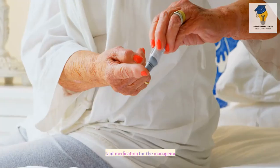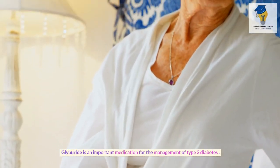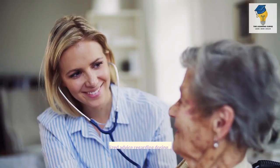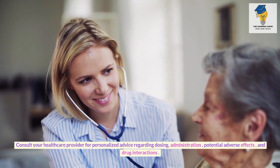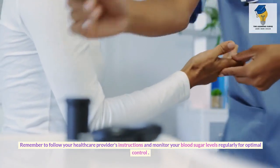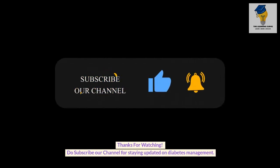Glyburide is an important medication for the management of type 2 diabetes. It belongs to the class of sulfonylureas and is used when lifestyle modifications alone are not sufficient. Consult your healthcare provider for personalized advice regarding dosing, administration, potential adverse effects, and drug interactions. Remember to follow your healthcare provider's instructions and monitor your blood sugar levels regularly for optimal control. Thanks for watching — subscribe to our channel for staying updated on diabetes management.